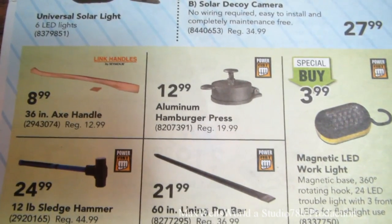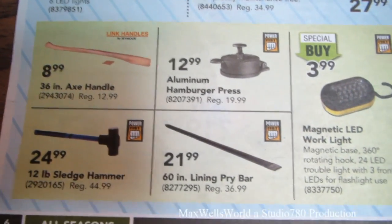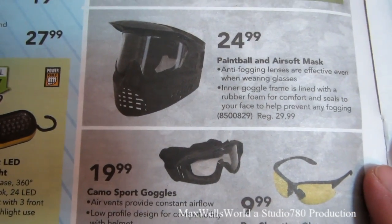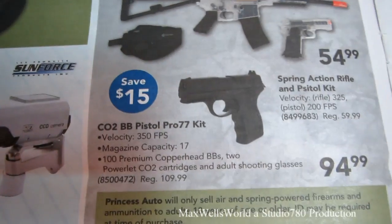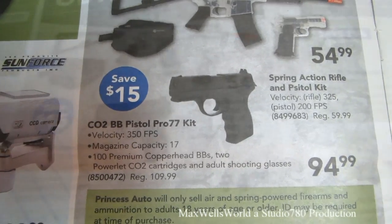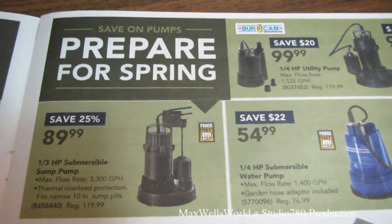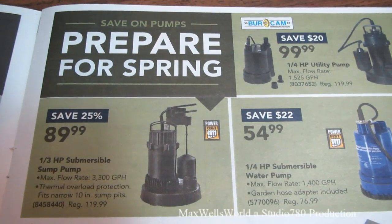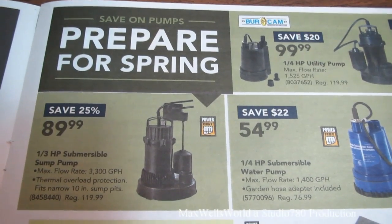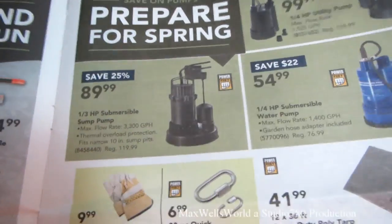There's an aluminum hamburger press — regular $19.99, on for $12.99. Axe handles, a 60-inch pry bar, magnetic LED work light for $3.99, paintball and airsoft masks and goggles, and a CO2 BB pistol Pro 77 kit for $94.99. With spring around the corner and the melt coming, there are also pumps on sale for those with dirt basements or flood-prone areas.